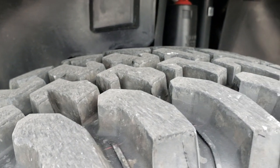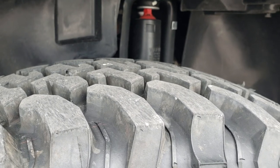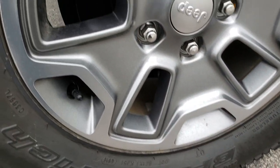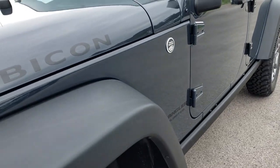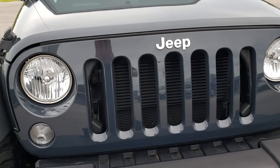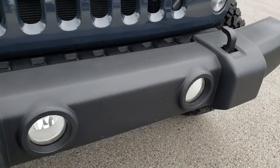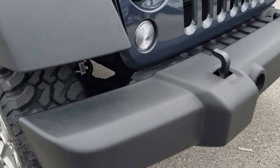It has BF Goodrich mud terrain tires — these are LT 255/75 R17s — and they have painted and polished Rubicon rims, absolutely perfect. Rhino is the color. The grille is absolutely perfect, the front plate holder has never been used or drilled into on the bumper, and there are factory fog lights.